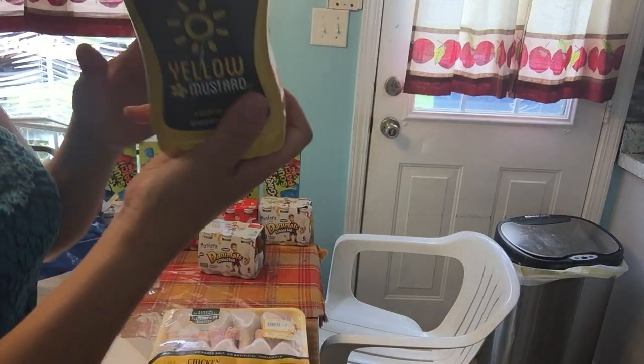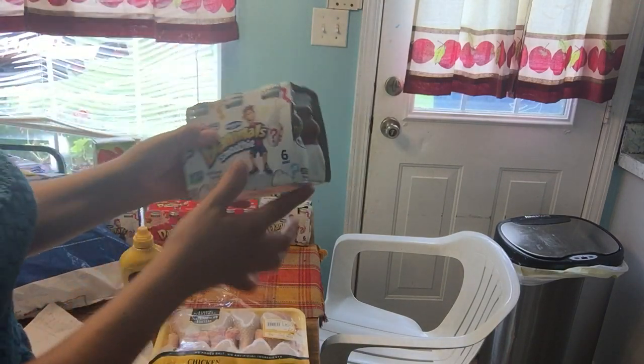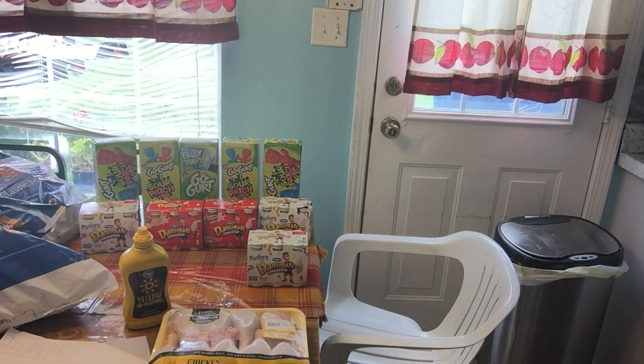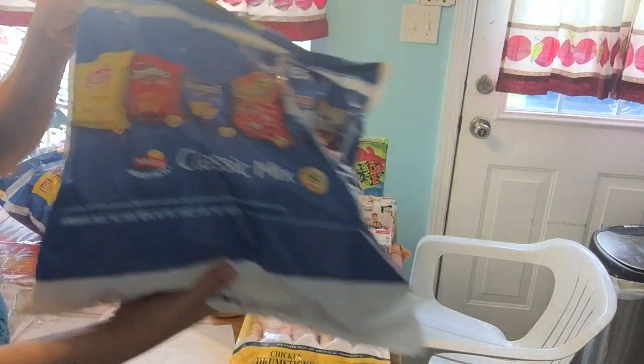I needed mustard, so I'm still showing what I had. I got Dannon smoothies — five of these — and then I got five of the Go-GURTs, and then I got two bags of chips.